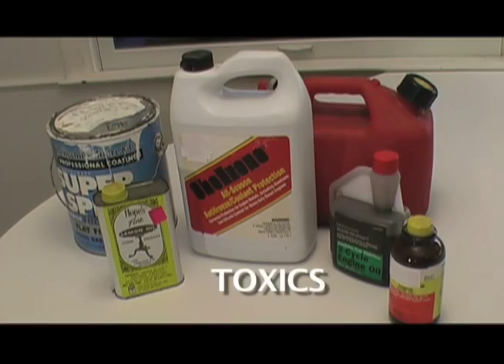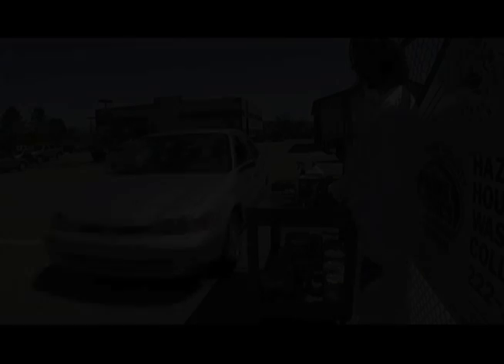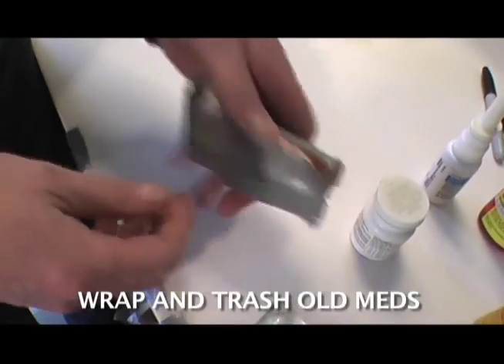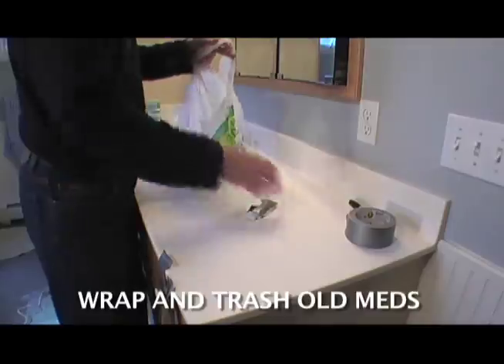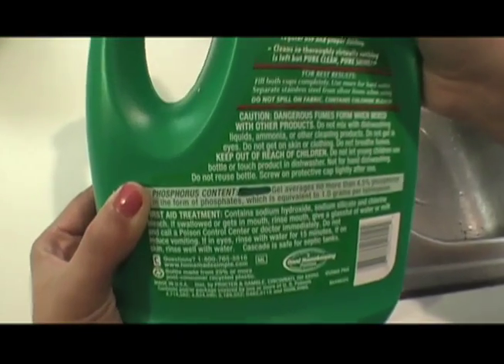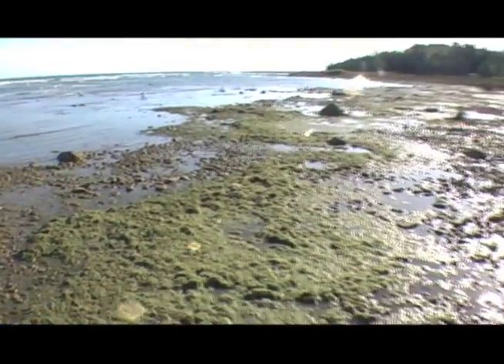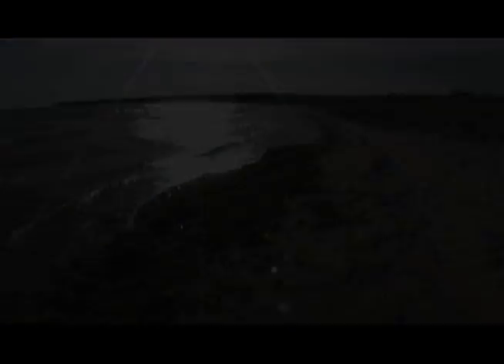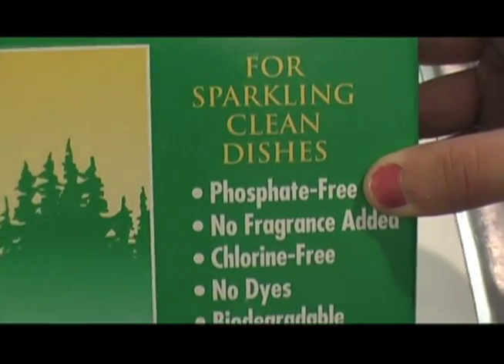Septics do not remove chemicals. Take things like solvents, paints, and pesticides to your local household hazardous waste collection site. Septic systems also don't remove the chemicals in medicines, and these compounds are showing up in our lakes and streams, posing a danger to wildlife — so wrap and trash them instead. Phosphates are found in most dishwasher detergents and are not removed by septics. They end up in lakes and streams where they cause an overgrowth of algae, which fouls our beaches and removes vital oxygen from the water. Look for phosphate-free products.